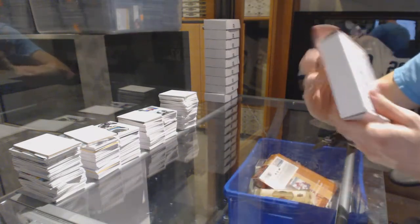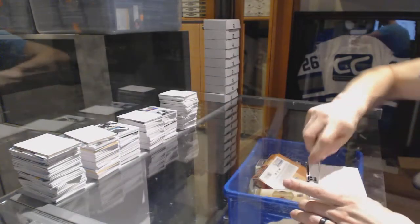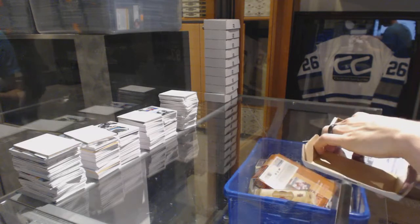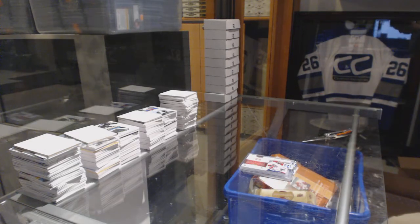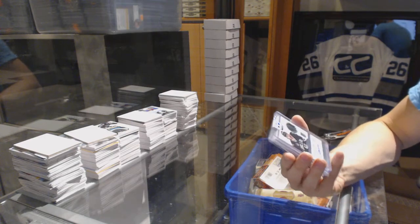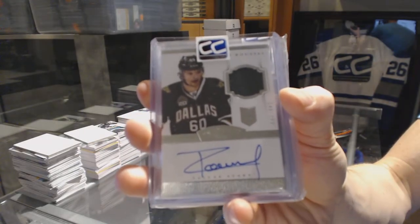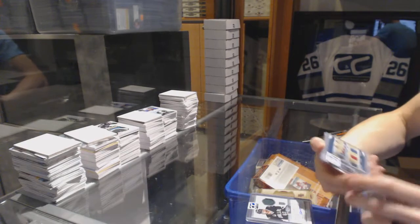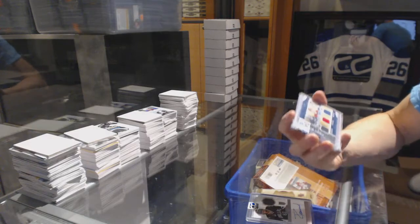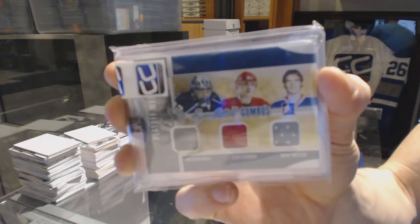On to box number twenty-one for Riggs. We've got a 13-14 Dominion Rookie Patch Auto number 2 of 99, Antoine Roussel. We've got an In the Game Superlative Combos triple jersey number 6 of 9, Jonathan Quick, Steve Yzerman, and Mark Messier.